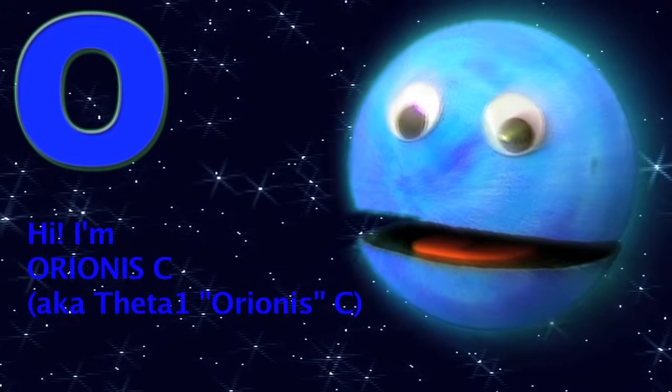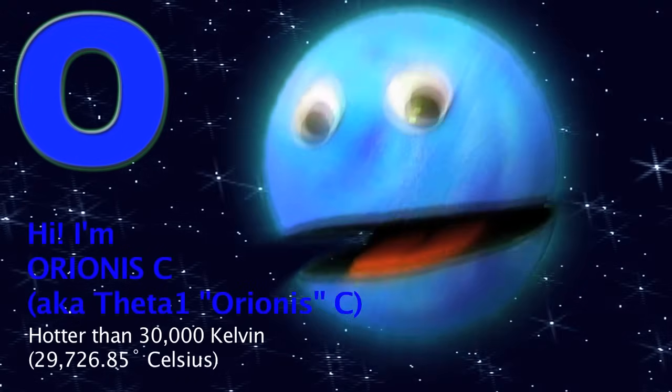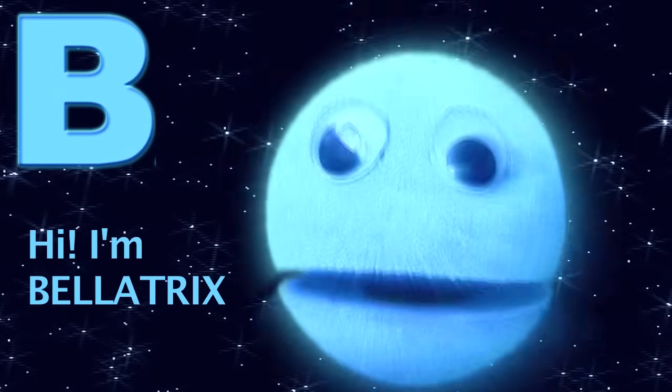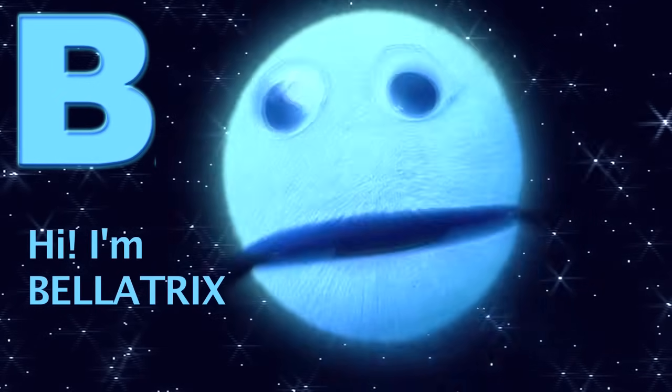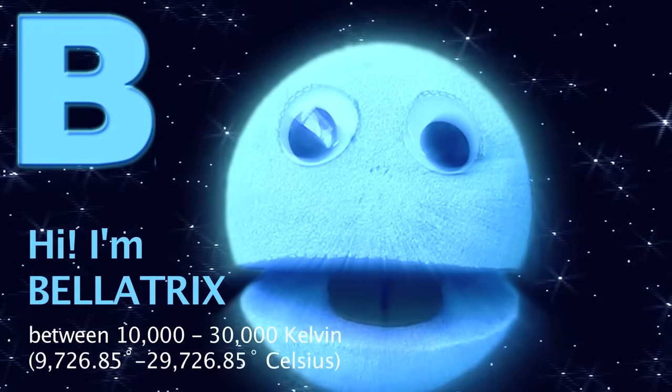Now let's break it down. Here we go. O, as in Oriana Sea, the bluest, hottest stars — hotter than 30,000 degrees. Ouch, they are. B, as in Bellatrix, their color rings blue-white. Between 10,000 and 30,000 degrees, they burn bright.